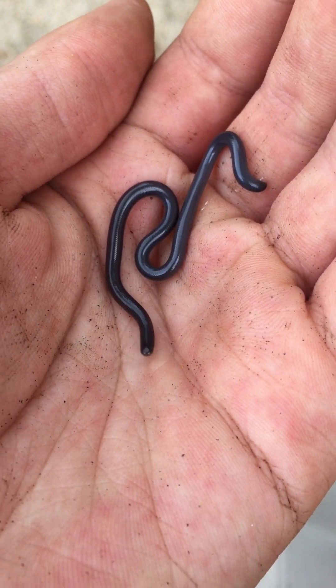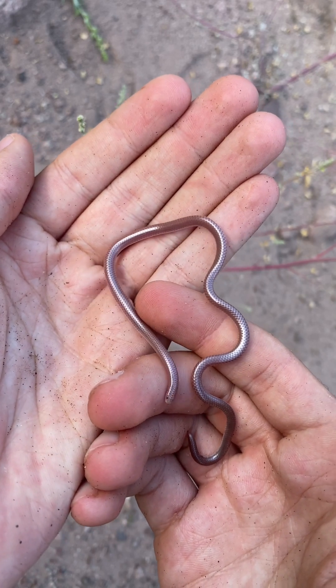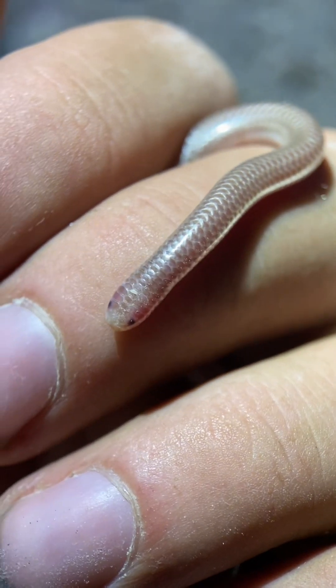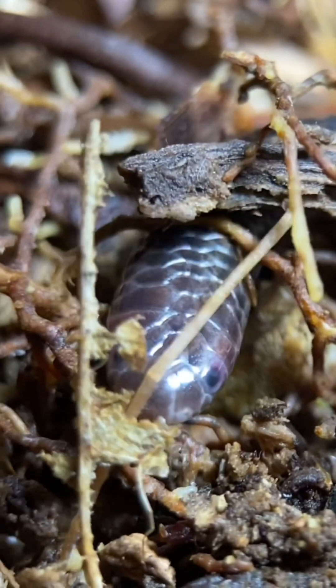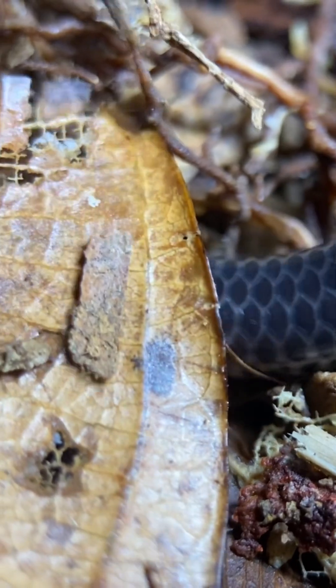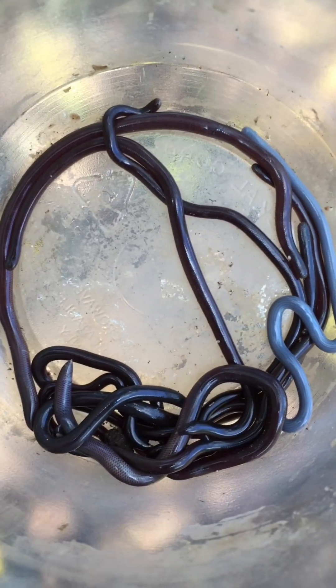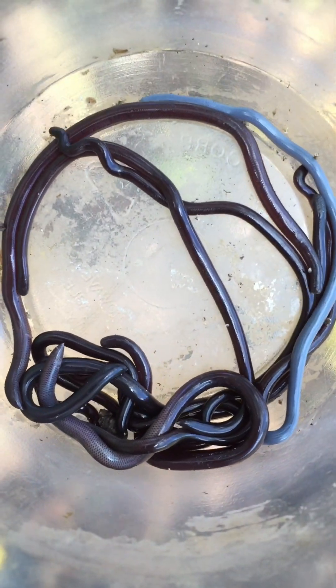This group is known as the blind snakes. And while the name blind snake might give the impression that they lack vision altogether, the vast majority are at least capable of sensing light and dark. Blind snakes have this rudimentary vision because they are also the most fossorial group of snakes, which means they are adapted to living almost exclusively underground. In fact, some species can live their entire lives without ever surfacing.